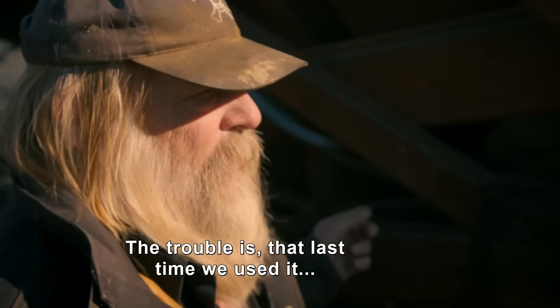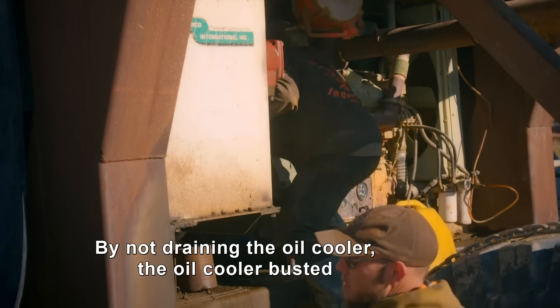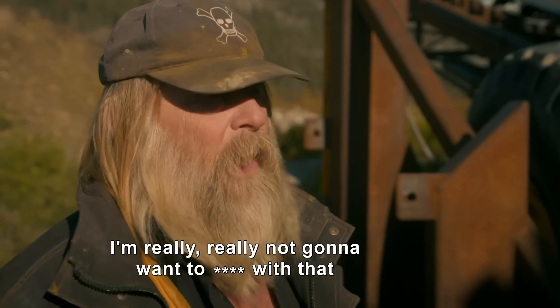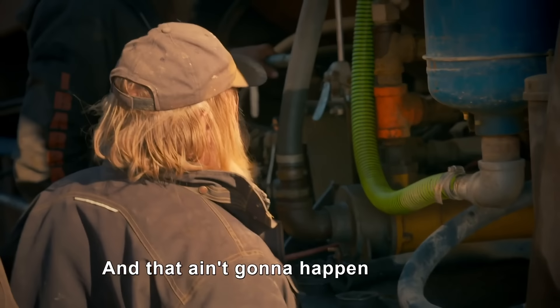The trouble is that the last time we used it, we did not drain our oil cooler. By not draining the oil cooler, the oil cooler busted. At this point in the season, I really really don't want to deal with that. If we run it and we put the water to it, we're going to contaminate the whole system. And that ain't going to happen.